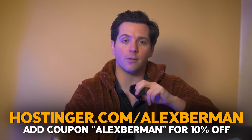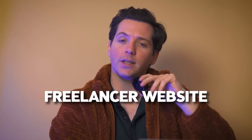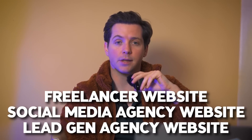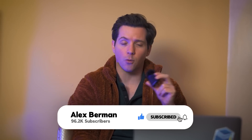I hope this video has helped you understand the importance of having a website and how you can easily make one using Hostinger. Go to Hostinger.com/AlexBerman and add coupon code AlexBerman — it gives an extra 10% off ongoing offers. And if you want an example of a freelancer website, a social media agency website, and a lead gen agency website, check out the examples below. We've made them in Hostinger and they look great. Thanks for watching. If you found this video helpful, please hit the like button and subscribe to our channel for more videos like this. I'm Alex Berman.